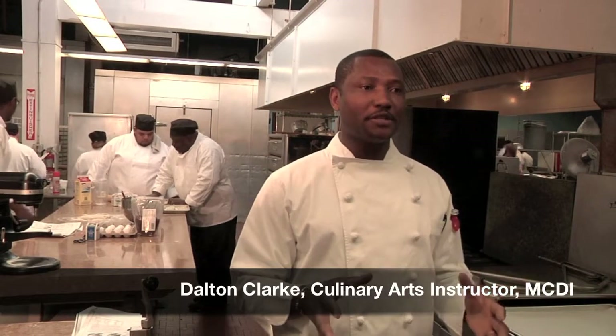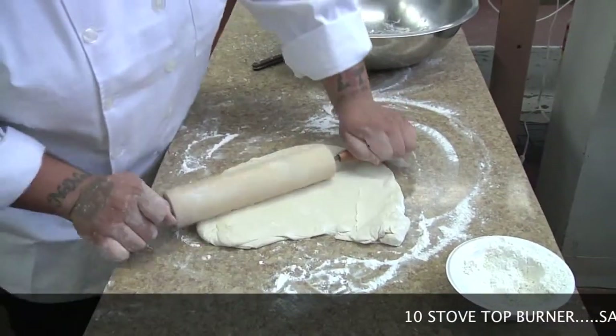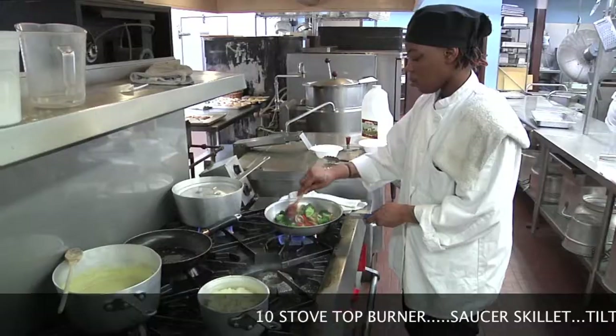One of the good things about this kitchen, based on past experience, is equipment. Equipment is very important, and here at MCDI we have a lot of equipment that a baker or caterer looking to do catering or baking will find in here.